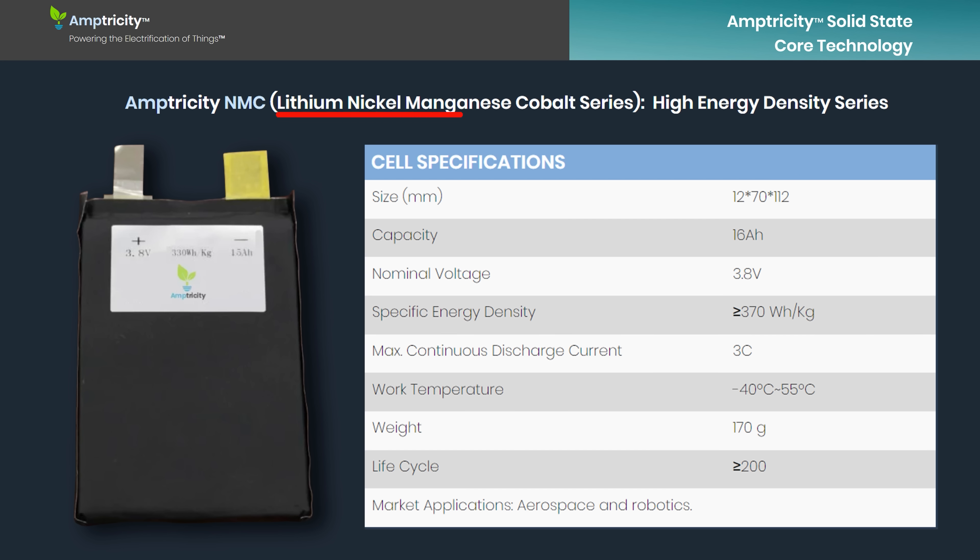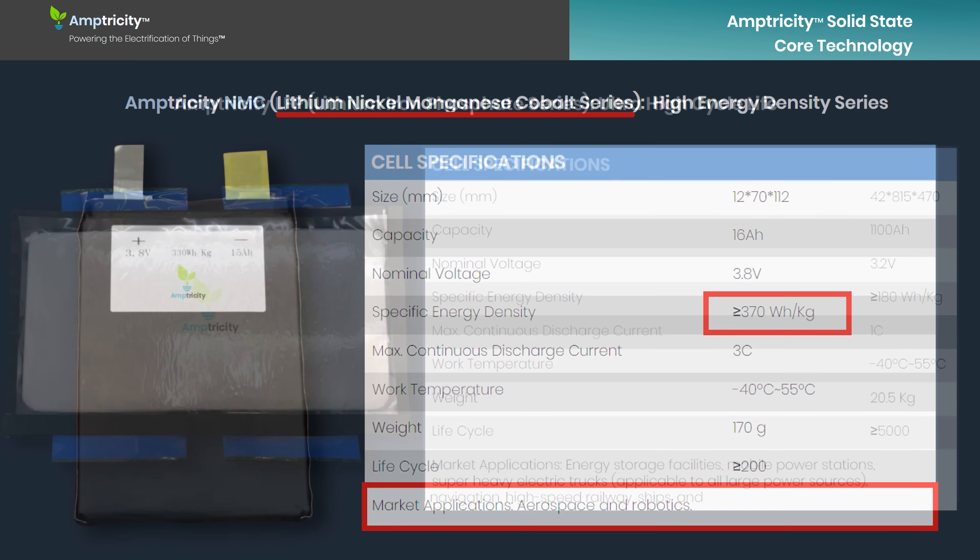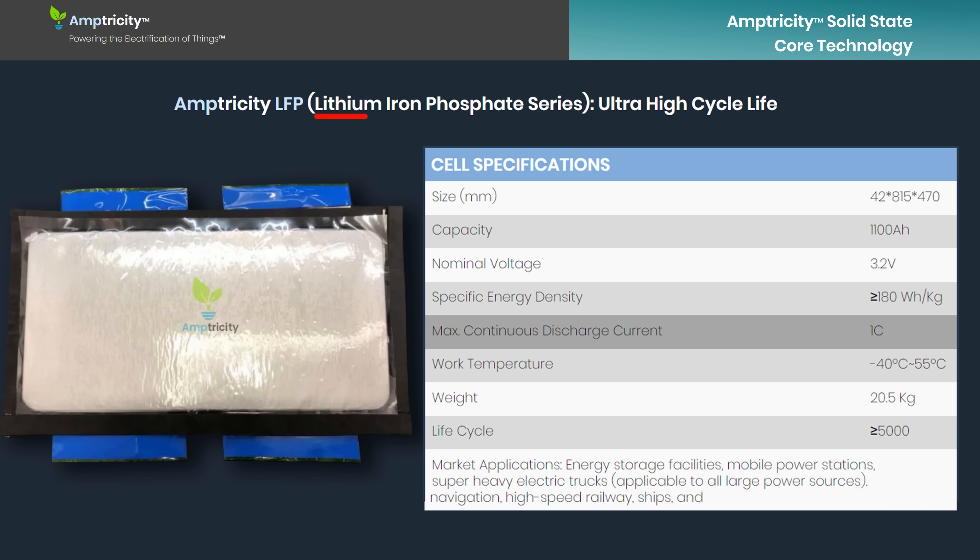So let's take a closer look at their own data sheets. According to Amptricity's own website, that claimed 377 watt hours per kilogram comes from a very small nickel manganese cobalt, or NMC, battery cell designed for some very specific applications — and definitely not the cell chemistry they'll be using in their domestic energy storage units. For those devices, Amptricity quite understandably revert to lithium iron phosphate chemistry, which means they don't use any of these somewhat troublesome and now very expensive materials like cobalt and nickel.